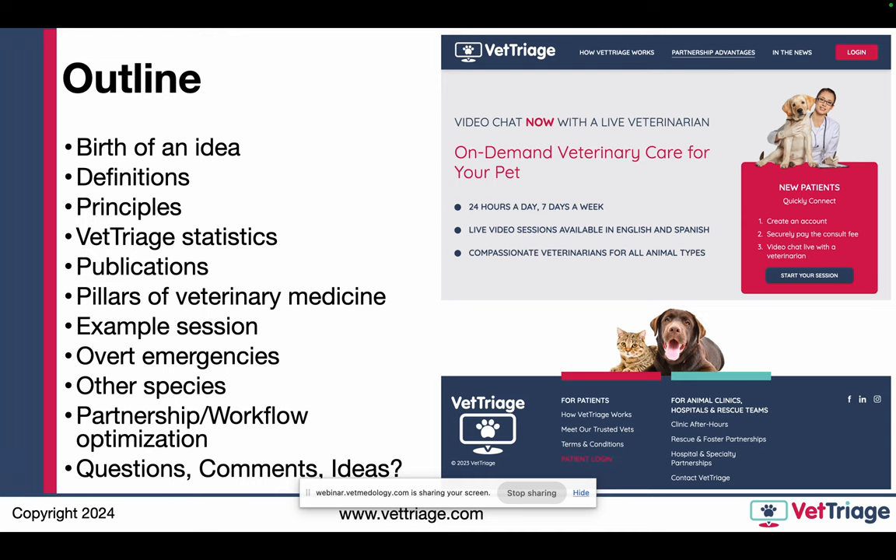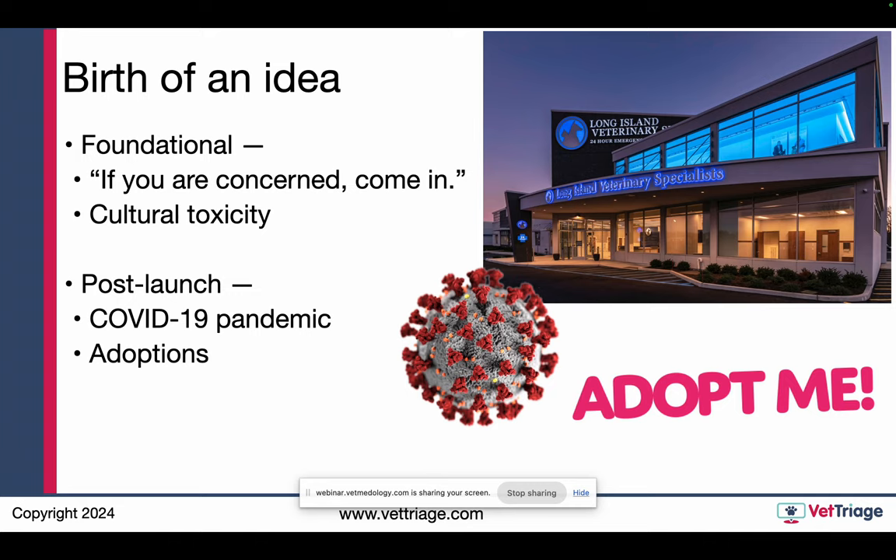This is an example of the vet triage website currently where people log in. Just to get started with how a surgeon got into telehealth: while I was at Long Island Veterinary Specialists, I had realized that receptionists there were taking 100 phone calls every 24 hours. It was a 24/7 ER multi-specialty facility in Long Island, a very busy part of New York. The answer when people called in about whether or not they should be seen was always the same: if you are concerned, come in.